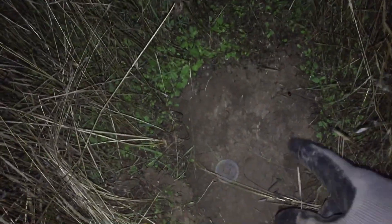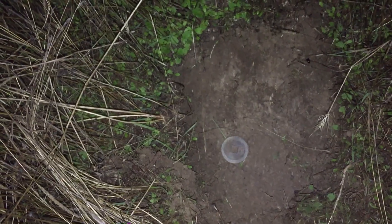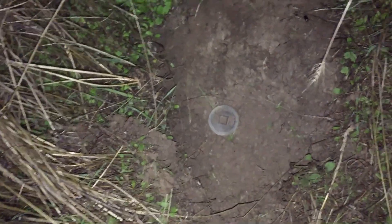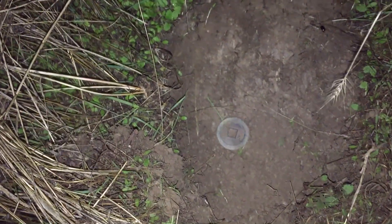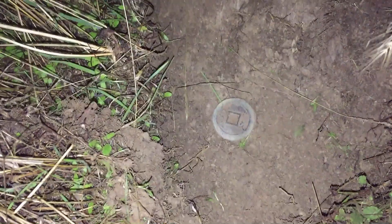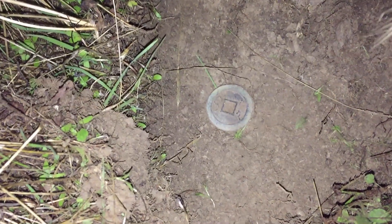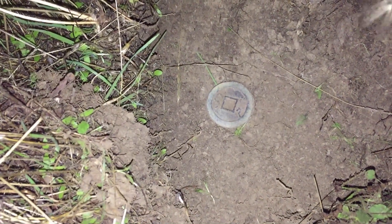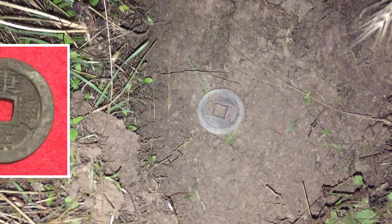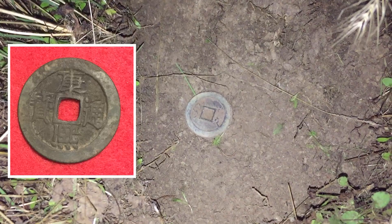Hey guys, welcome to another California Relic Adventure. Mark, Andrew, and I decided to hike out to a spot that's given up some Gold Rush relics in the past. Didn't get this on a live dig, but just popped this out — thought it'd be a good intro to another video. So just a Chinese coin that tells us we're in the right spot. Hopefully this is one relic of many tonight and we'll get to recording.